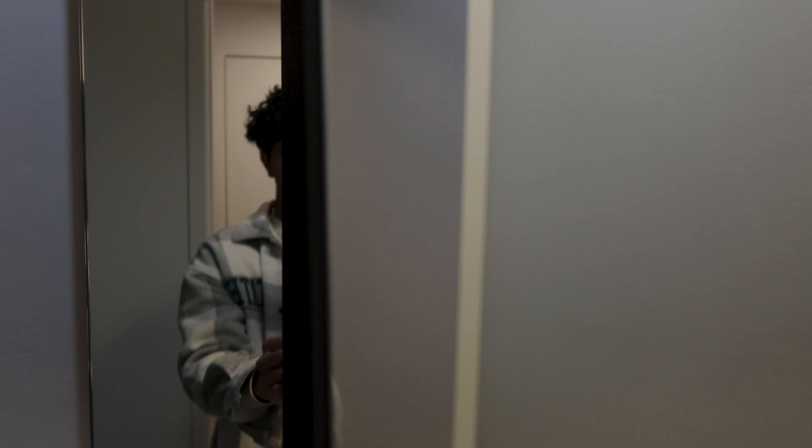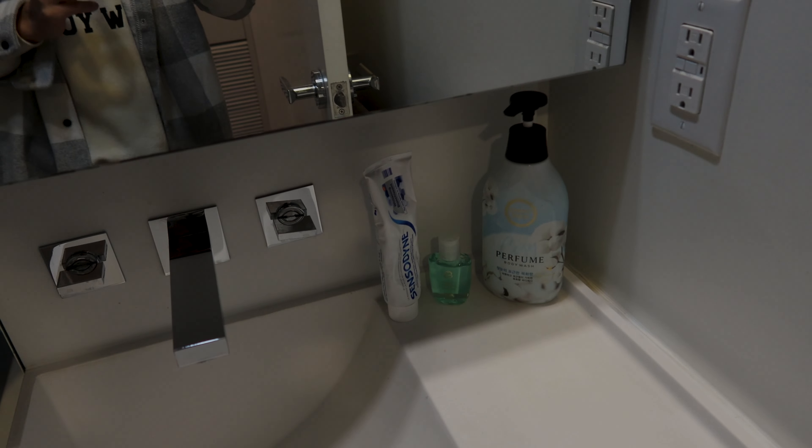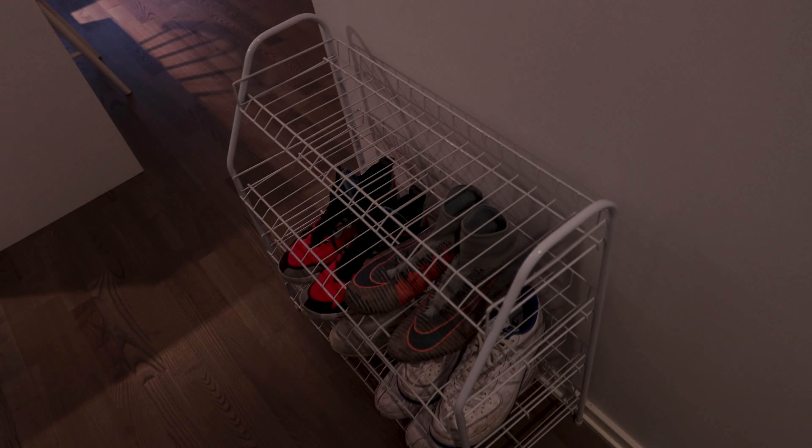Stepping in here, we got the bathroom. You got two little mirrors, and over here, similar to my Waterloo apartment, you got a big shelf behind the mirror. Got this curved-looking sink that goes inwards, some essentials over there, the toilet, the garbage, and this heated pad that dries your feet when you come out of the shower. And you got the shower in here.